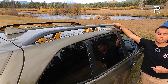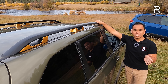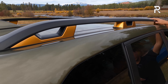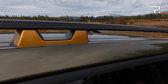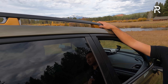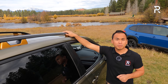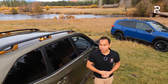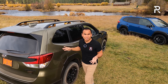Subaru pushed the width of the roof rail mounting brackets out by about 20 millimeters, allowing them to increase the load capacity. Now this holds a maximum of 220 pounds dynamic and 800 pounds static — the highest in the segment. You could theoretically put a tent up there with three people in it. That's about 100 pounds more versus the standard Forester.